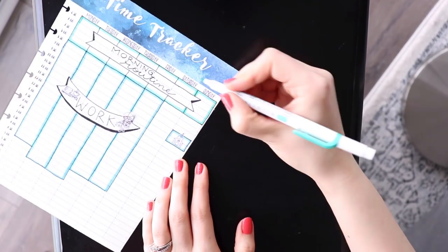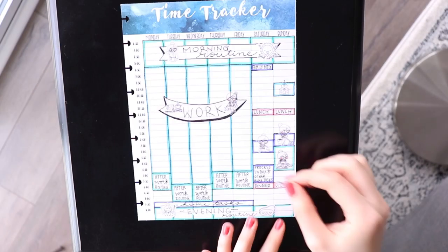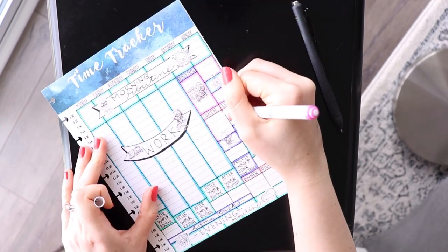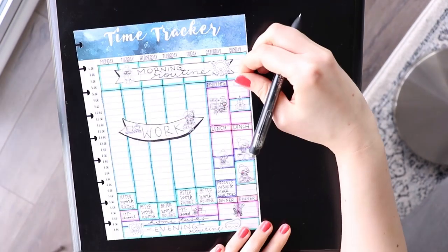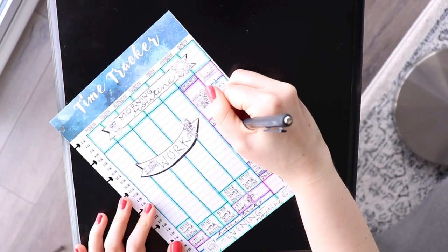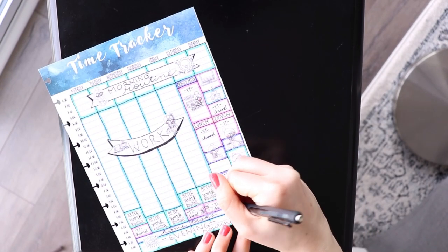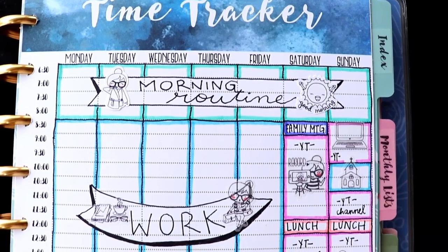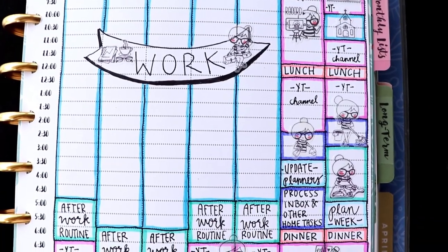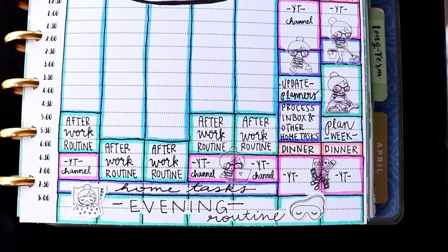The second way I used this insert is to create a template or guide for my weekly schedule. I find that I am most productive when I have a basic structure to follow, so I blocked out how I wanted to be spending my time each week and when my routines would be taking place. This is meant to be used as a reference as I plan out my week, especially when I'm starting out with a new schedule and it hasn't become a habit yet.